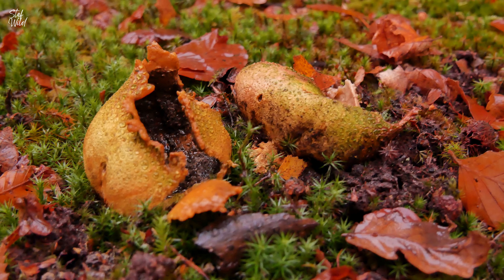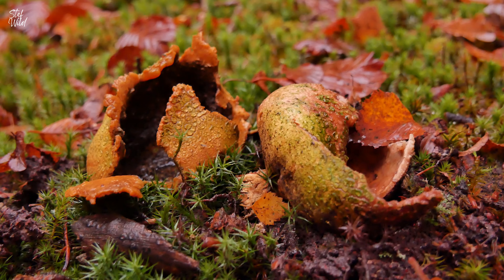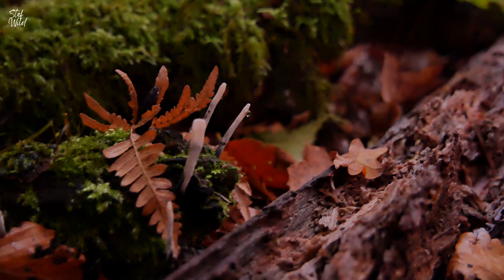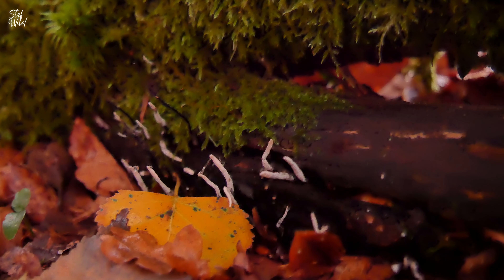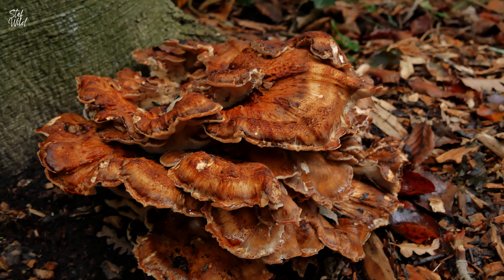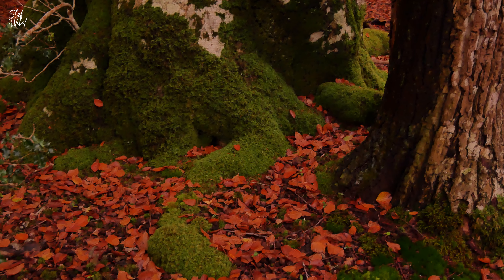As golden hour faded into twilight, I spent some time foraging for fungi — each one a little treasure, reminding me of the magic that autumn brings. The joy of exploring and connecting with creation made it a truly wonderful day and I hope you enjoyed sharing it with me.